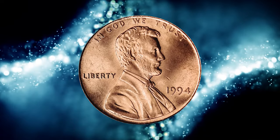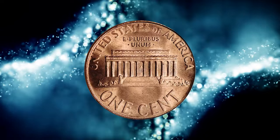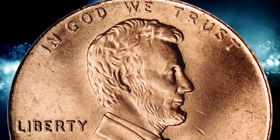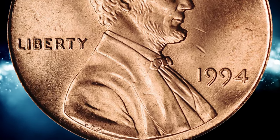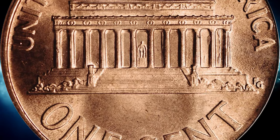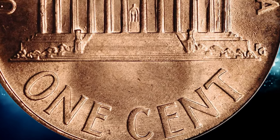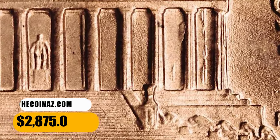Number 6. Here is a 1994 Lincoln cent with double die reverse, graded MS66 red FS-801 by PCGS. According to Stack's Bowers, it is a lustrous, pinkish-red gem with none but a few extremely minor blemishes scattered about. First reported by James Mattagliano, this DDR of the 1994 Lincoln cent exhibits pronounced doubling to the final three columns on the Lincoln Memorial. This rarity was sold for $2,875.